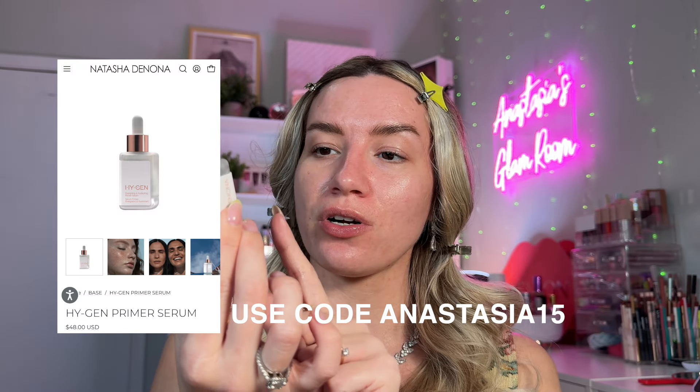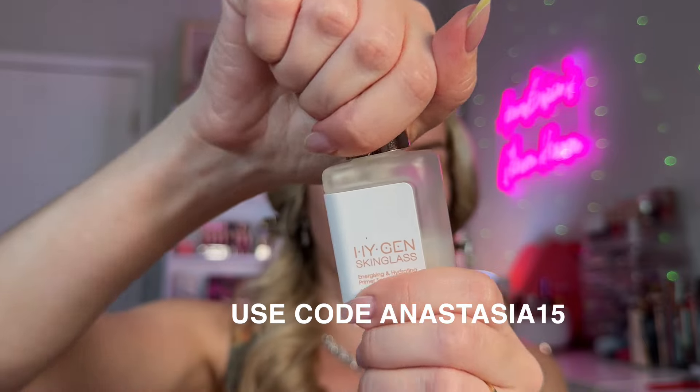Now let's get to the primers. I'm going to use multiple makeup primers because not only do we want our skin to be glowy, healthy, and fresh looking, we also want the makeup to stay on all day and the texture to be blurred. I'm going to start with the Natasha Denona High-Gen Skin Glass glowy primer. I'm going to concentrate this on the outer parts of my face and not put it right in the center where I have the most oils and most texture.